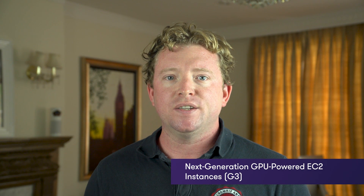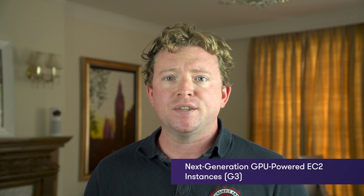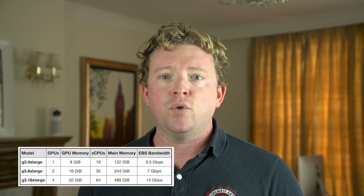In 2013, AWS released the G instance type and customers used it to deliver high performance graphics to mobile devices, TV sets and desktops. Now AWS have launched the new G3 instance type, powered by Nvidia Tesla M60 GPUs. These instances are available in three different sizes: one GPU, two GPUs, and four GPUs.